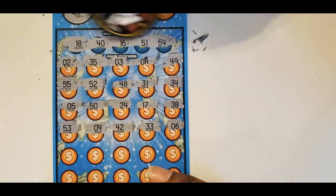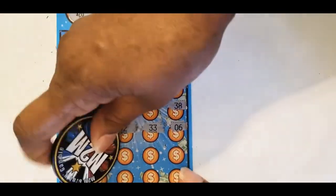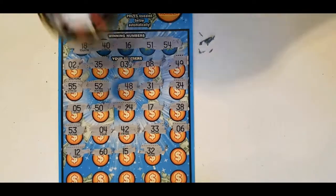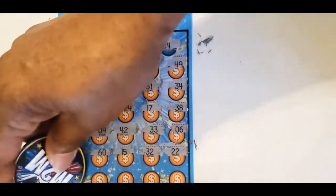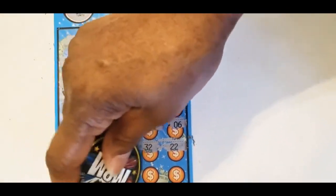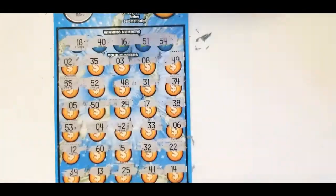$5, $6 — no match. 33, 12, and 60. 15, 32, 15, 16, 22, 39. Then 13, 25, 41, and the last one is a 14.